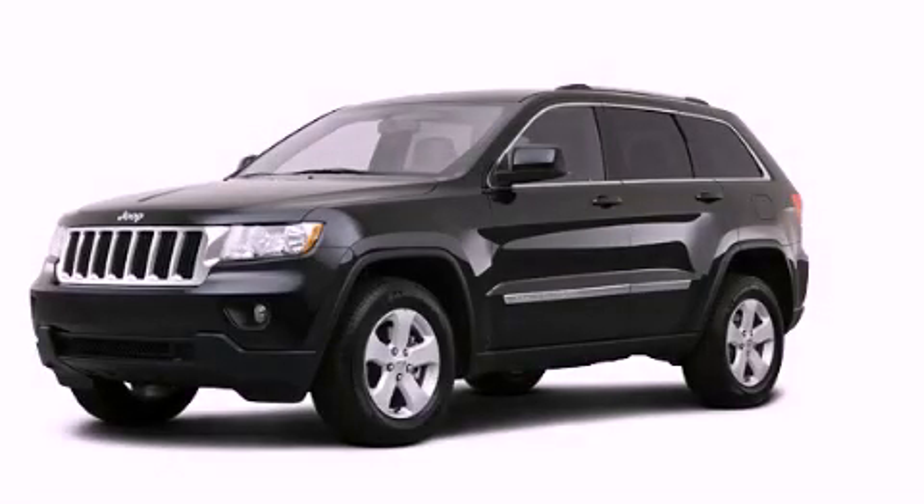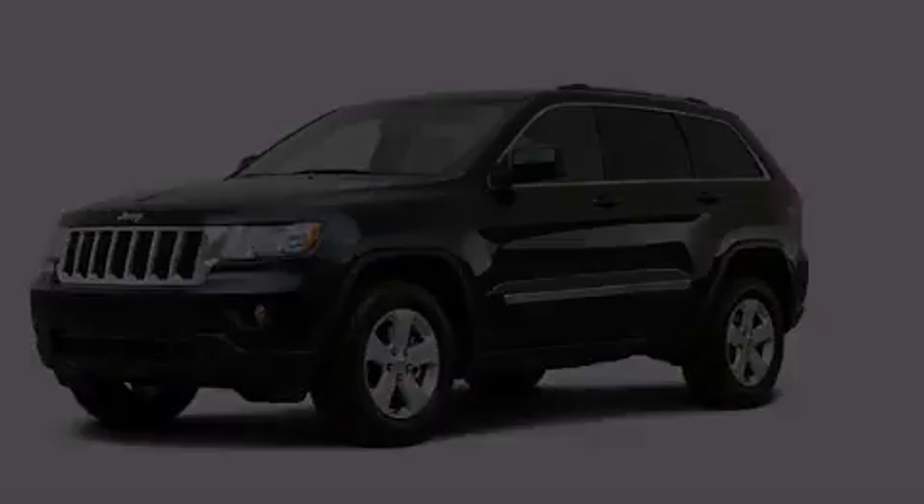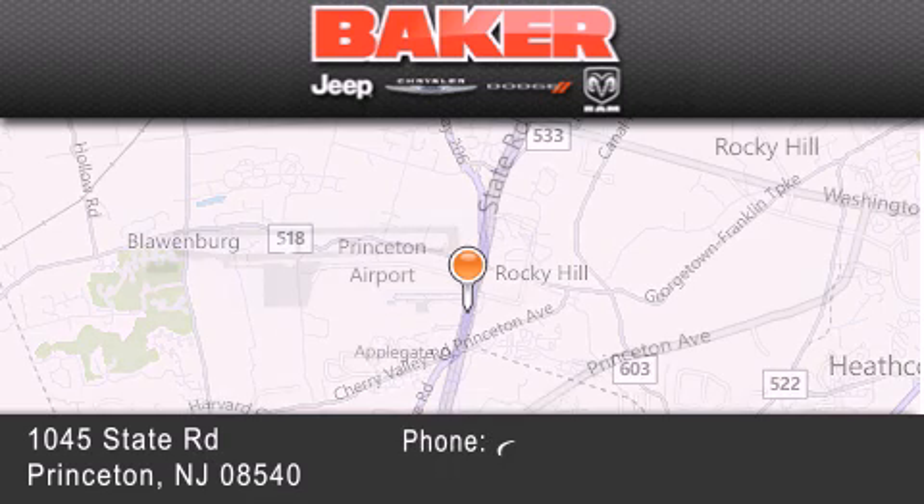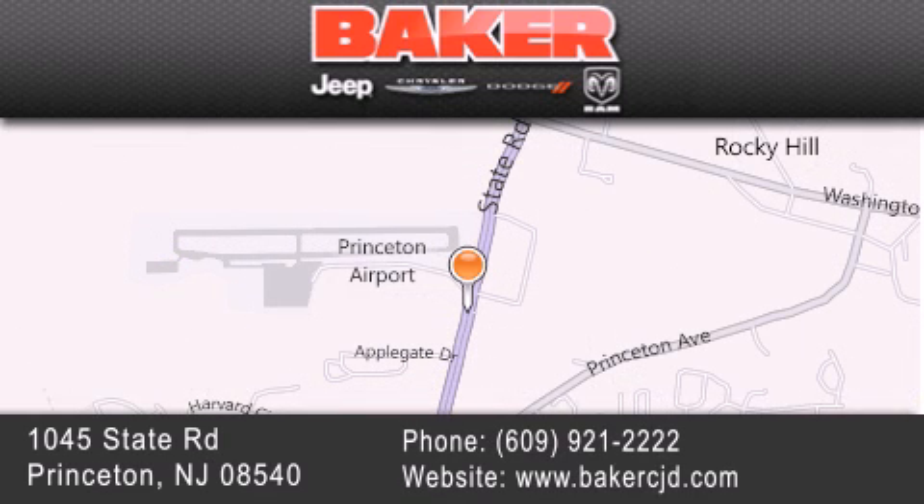Please call us today for more information on this great vehicle. Stop by and visit us today at Baker Chrysler Jeep Dodge in Princeton, Trenton, Edison, Plainfield, and Lakewood. Your local Chrysler Jeep Dodge new and pre-owned dealership.